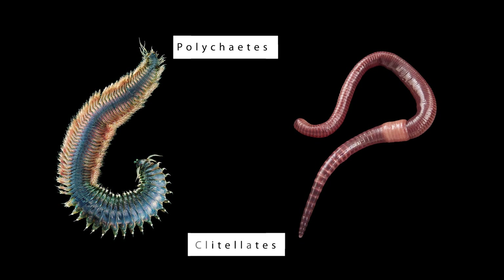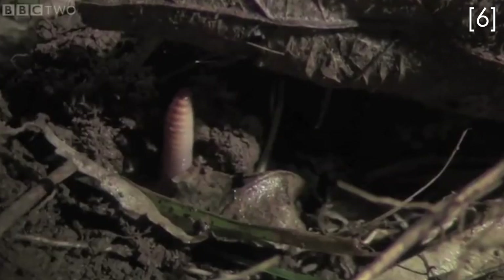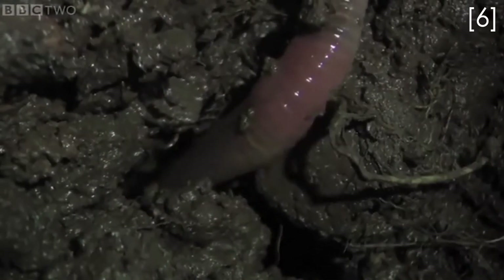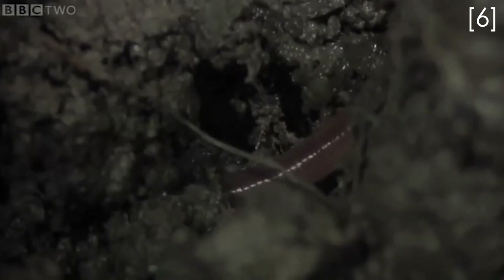Annelids can be broadly split into two main groups: the polychaetes and the clitellates. These names might seem complicated, but chances are you would recognize the clitellates. They're the group of animals that have specialized to live in fresh water and on land, and contain the wonderful earthworms and many others, including the creepy but fascinating blood-sucking leeches.